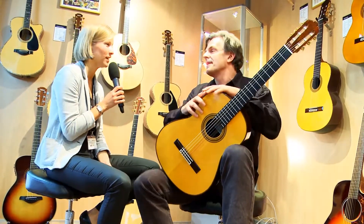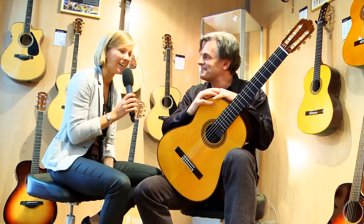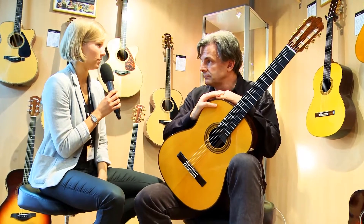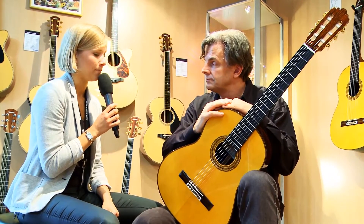Hello Klaus, good to see you and wonderful listening to you. Thank you very much. We are here in the Yamaha guitar sound cabin, as you could call it. And we want to talk about the new GC series of guitars.